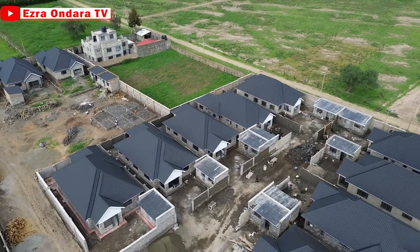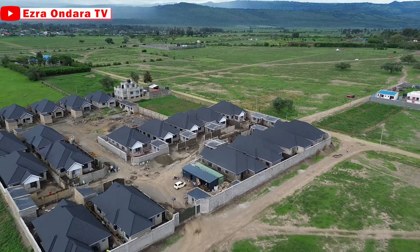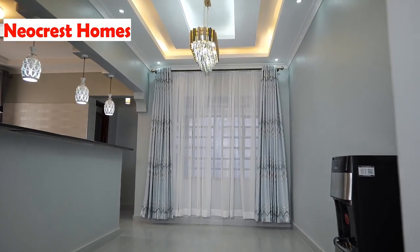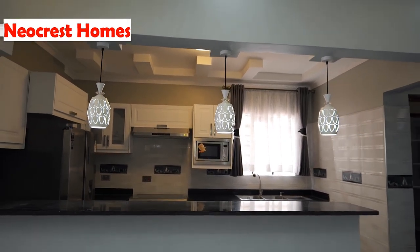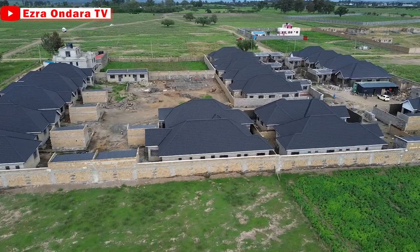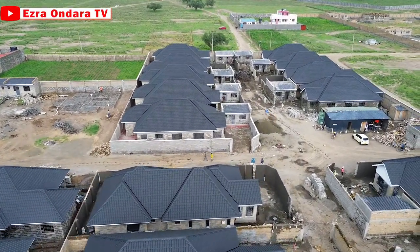At Fika Gardens, they have three-bedroom all-en-suite homes, plus DSQs, sitting on either 40 by 80 or 50 by 100 plots. The price will vary depending on which home you choose. Having seen their track record at To Live, I bet the quality at Fika Gardens will be standard or even better. The footage was as of the time of shooting; the project is nearing completion, albeit being fully booked.